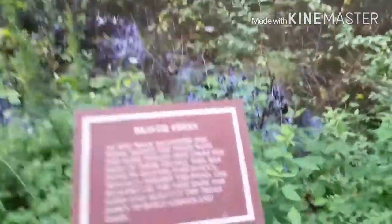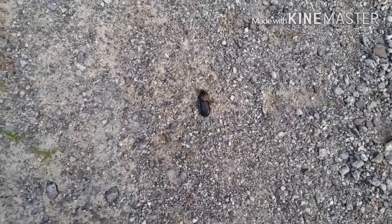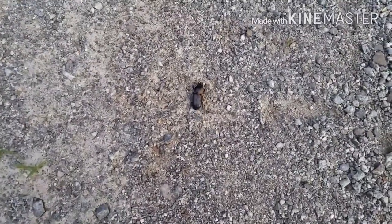Look at this beetle! If anyone knows what kind of beetle this is, kindly leave a comment in the comment section. I've never seen a beetle quite like this and this large.